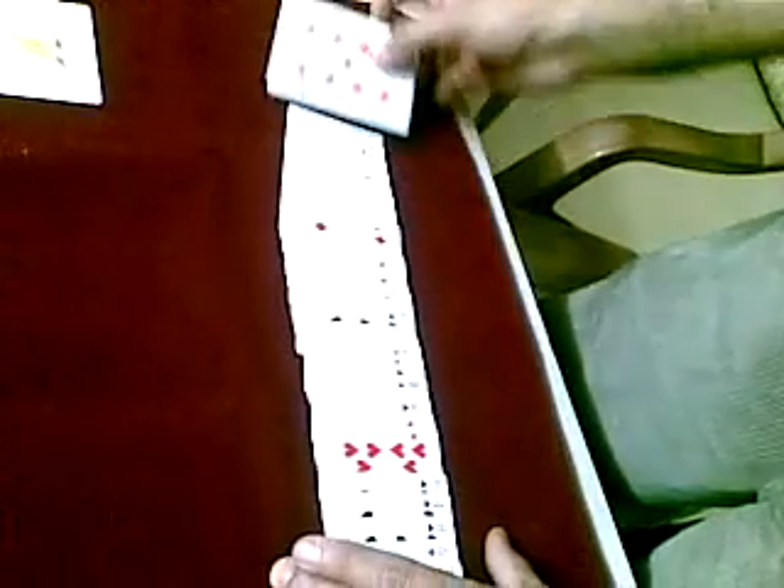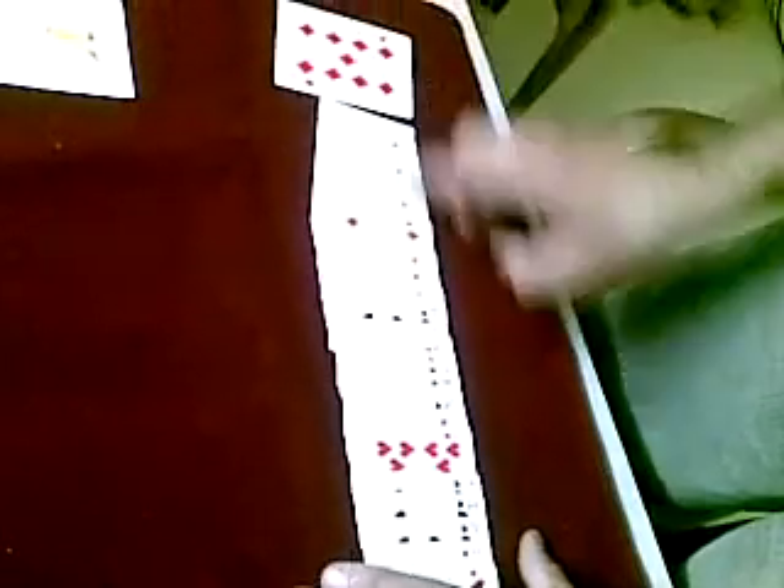What happened? Did you see? The Nine of Diamonds — double the size of the rest of the cards.